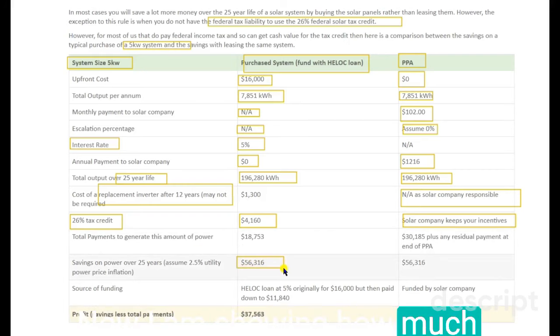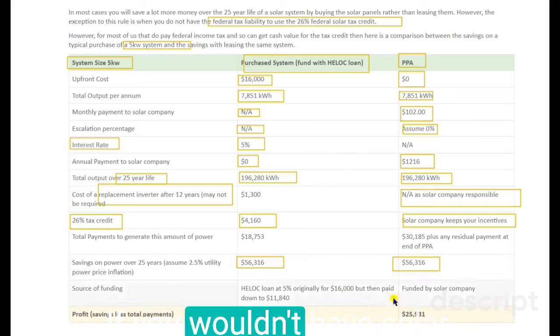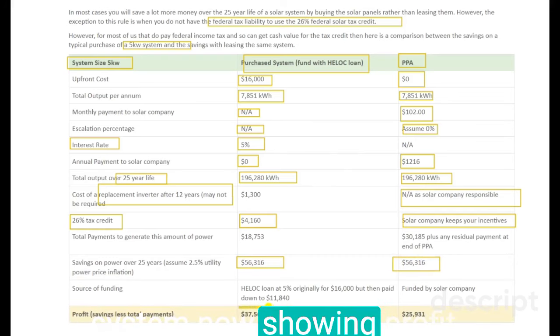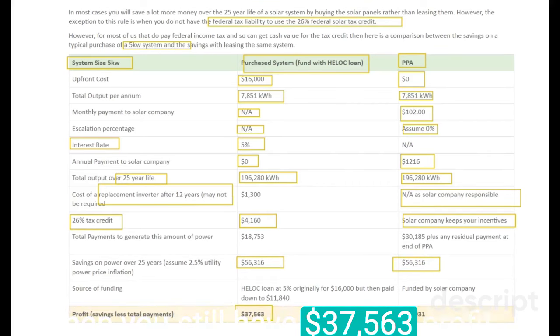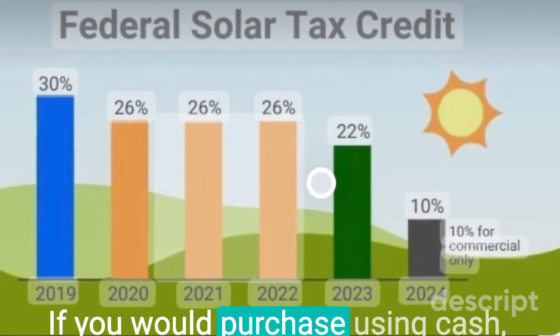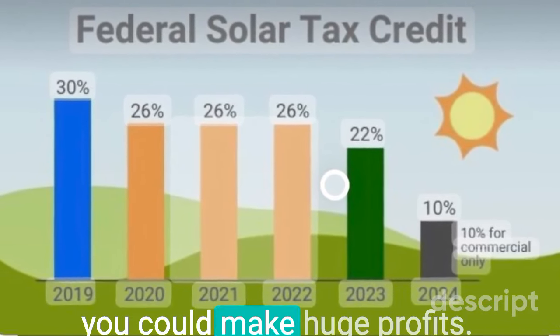Now showing how much you could save over 25 years: you could save $56,316 by having solar panels, since your electric company would have charged you that amount without a solar system. Looking at profit: if you take a loan, you still have $37,563 in profit; for leasing, the profit is $25,931. And if you purchase using cash, you could make even larger profits.